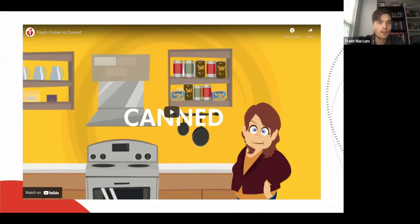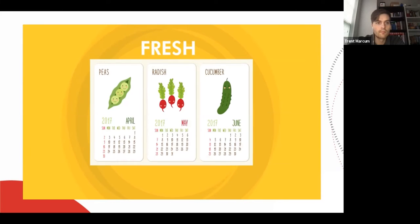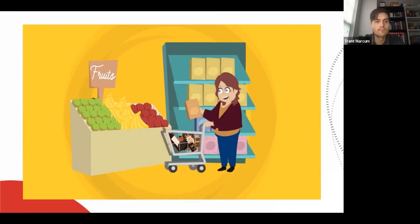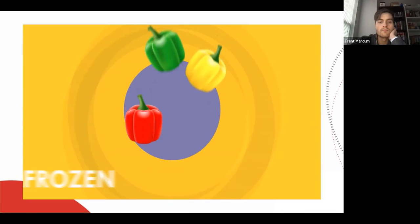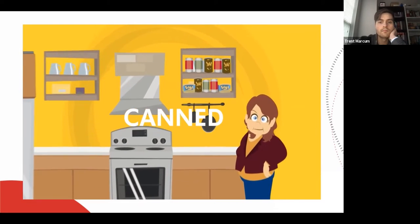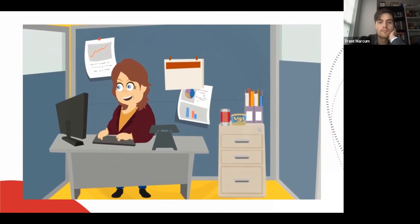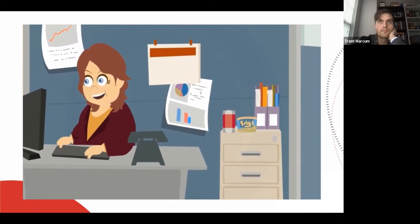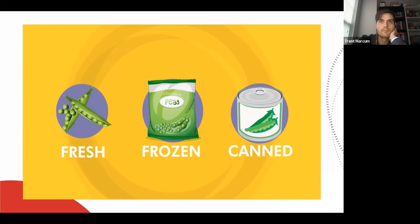Now we'll transition to talking about canned versus frozen versus fresh foods. Fresh foods are often less expensive during their harvest season. When shopping for frozen and canned options, compare food labels and choose products with the lowest amounts of sodium and added sugars. Frozen fruits and veggies are picked at the peak of ripeness and then flash frozen to preserve optimal nutrition — they last for several months and can be a very economical choice. Canned fruits and veggies are convenient to have in your pantry, can even be kept at work with a can opener. Since they don't expire quickly, you won't waste money. The good news is that all produce counts — canned, fresh, and frozen varieties can all help you reach your goal.